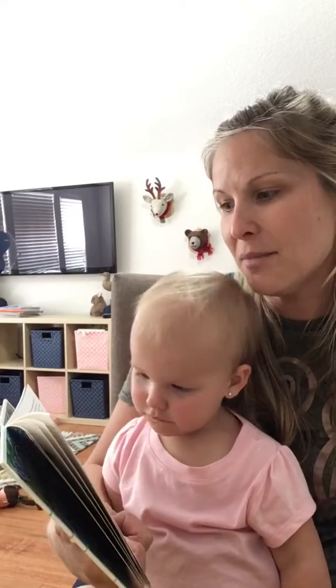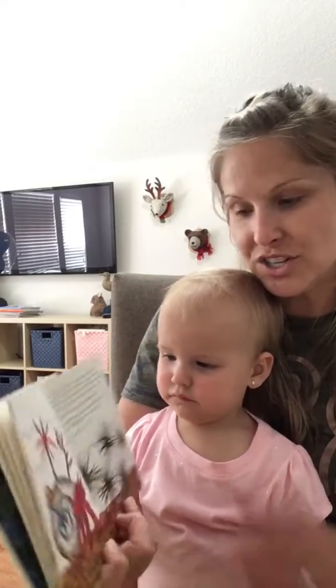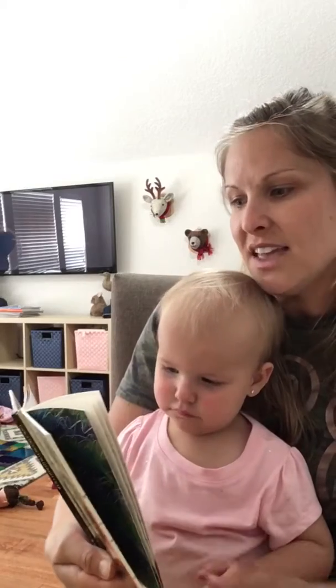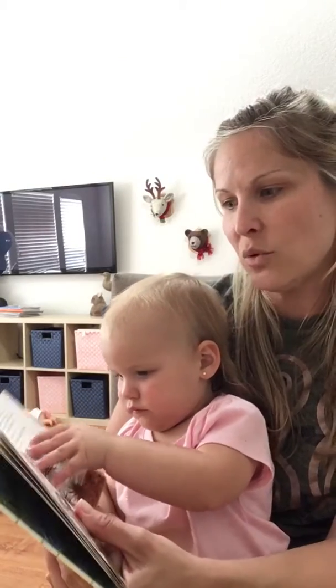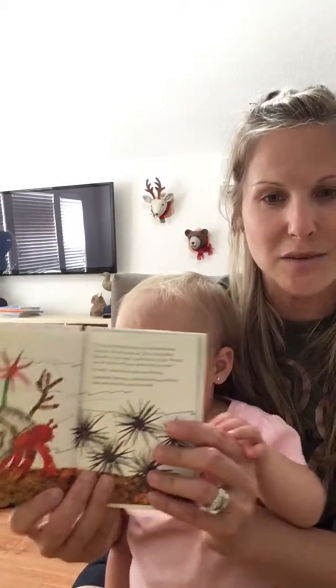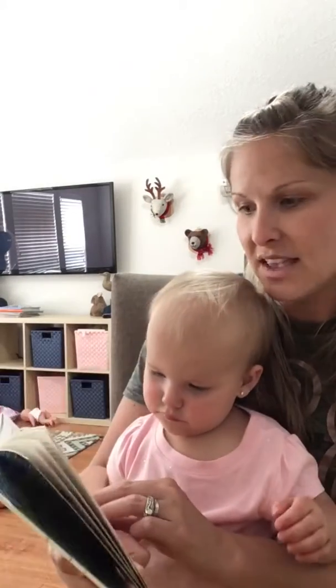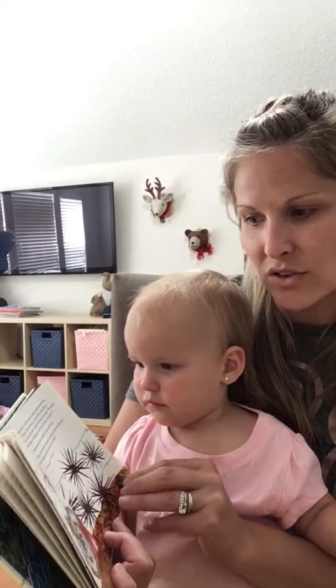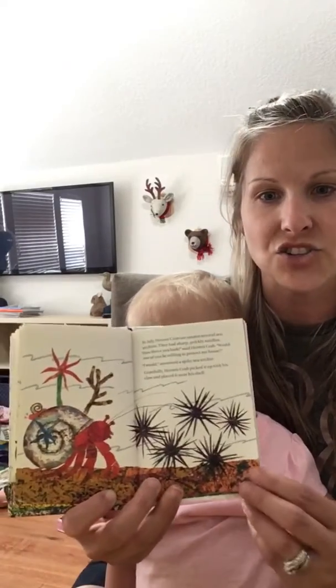In July, hermit crab came upon several sea urchins — they're prickly. They had sharp, prickly needles. "How fierce you look," said hermit crab. "Would one of you be willing to protect my house? Keep it safe?" "I would," answered a spiky sea urchin. Gratefully, hermit crab picked it up with his claw and placed it near his shell.